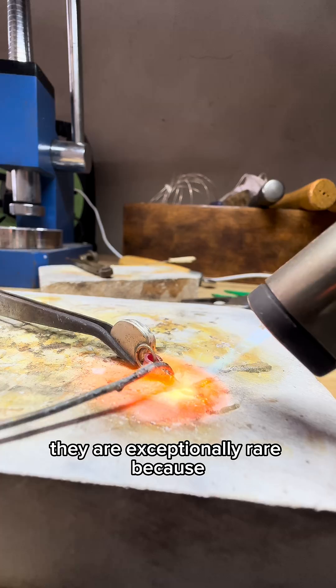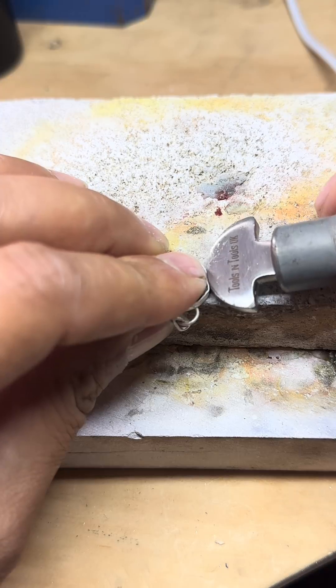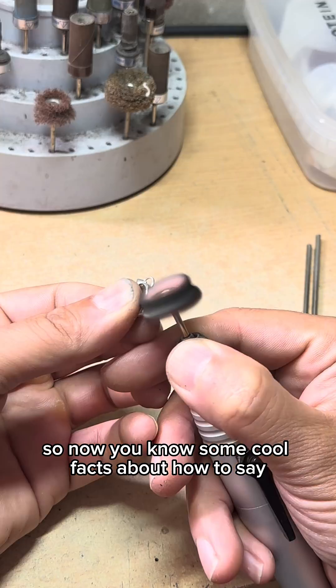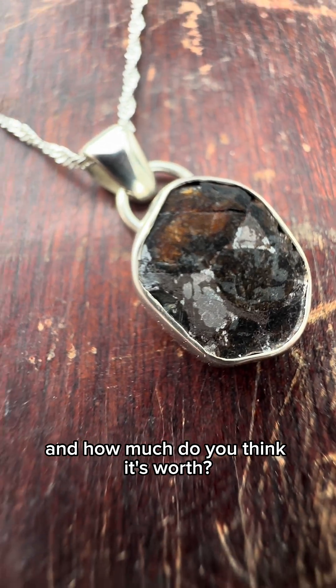They are exceptionally rare because, as you can imagine, it's not every day that you find a piece of space metal encrusted with gemstones. So now you know some cool facts about pallasite meteorites — would you wear one in a pendant like this? And how much do you think it's worth?